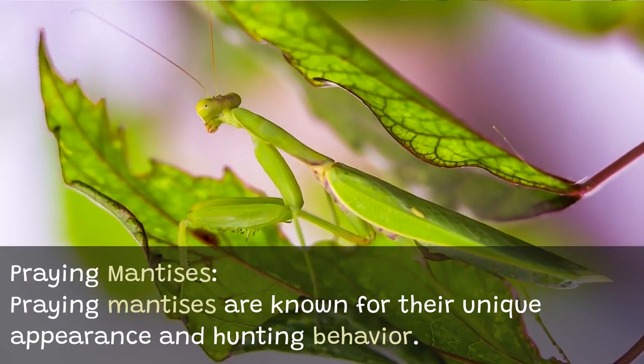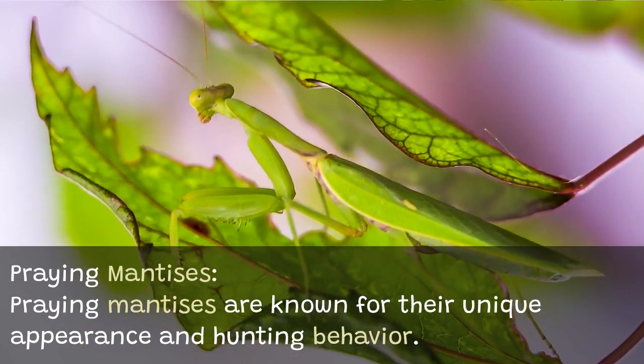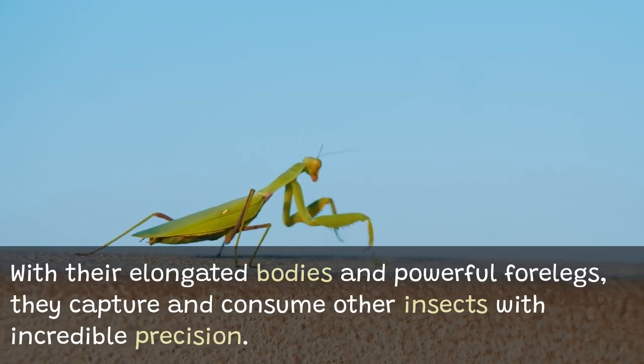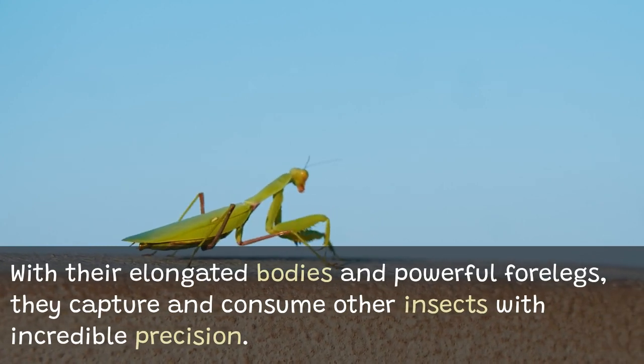Praying mantises are known for their unique appearance and hunting behavior. With their elongated bodies and powerful forelegs, they capture and consume other insects with incredible precision.